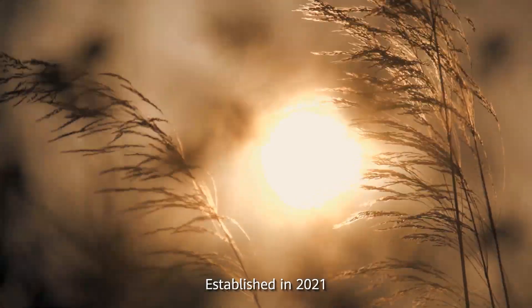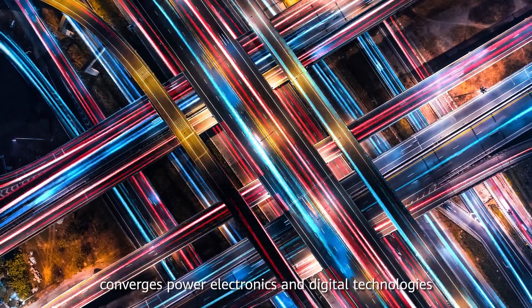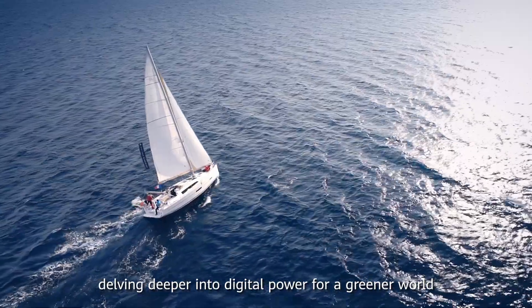Established in 2021, Huawei Digital Power converges power electronics and digital technologies, delving deeper into digital power for a greener world.